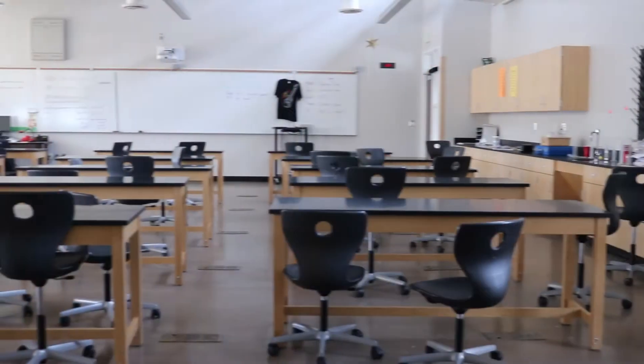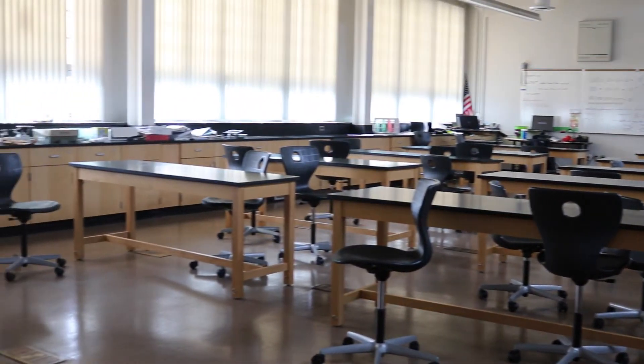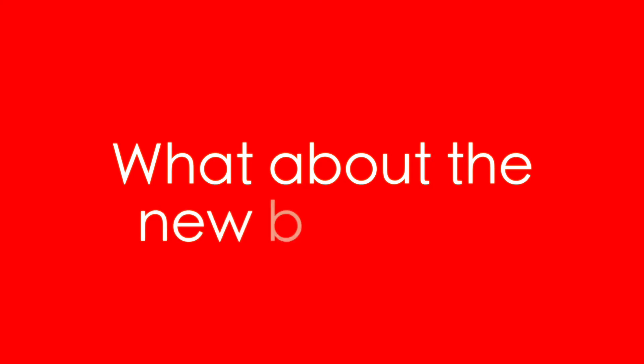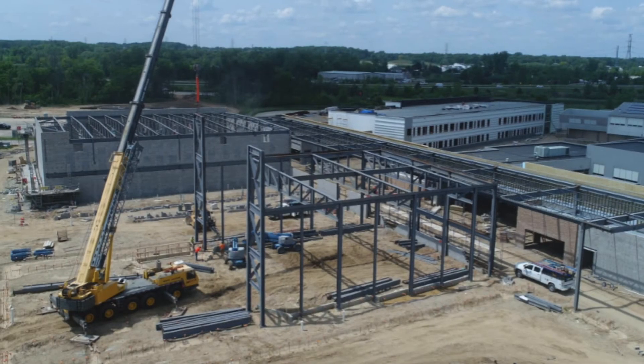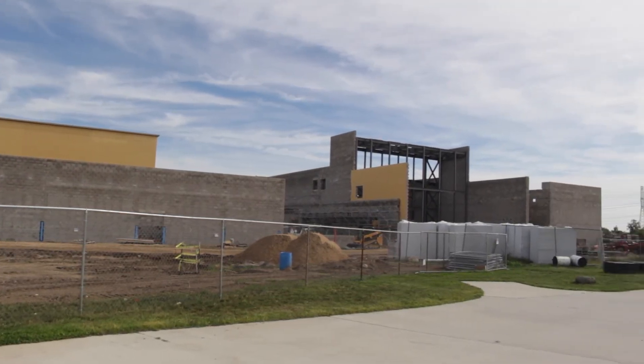We did actually add an additional new science lab up there in what was Mrs. Gardner's computer lab in the past. For the new additions, there's been foundation work and the walls are up for the new academic wing, which is going to house classrooms on two levels.